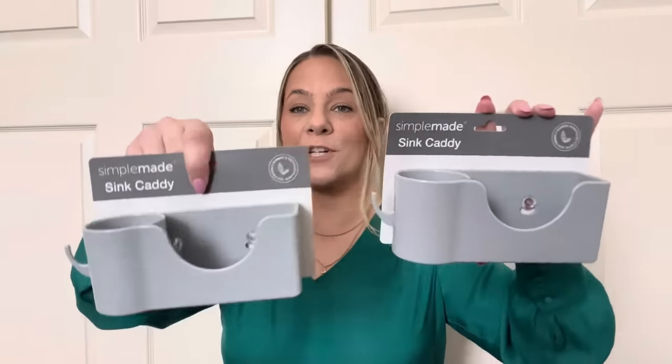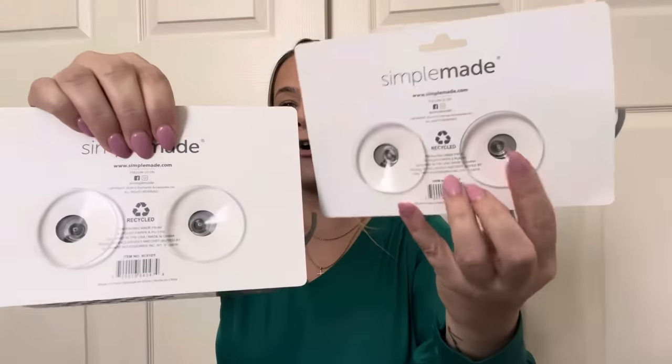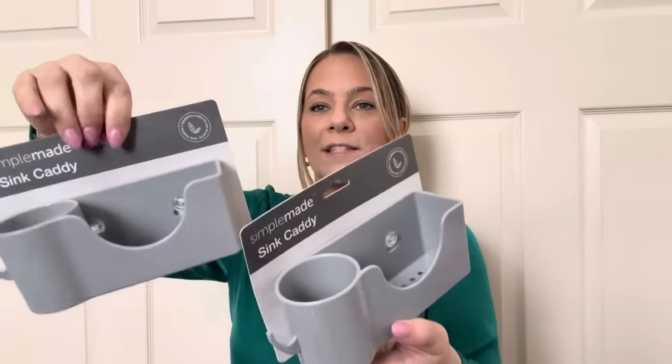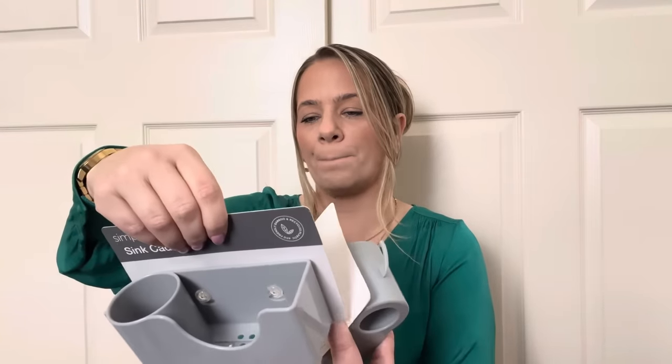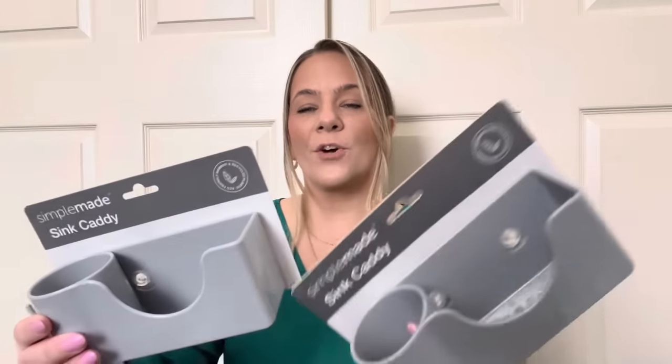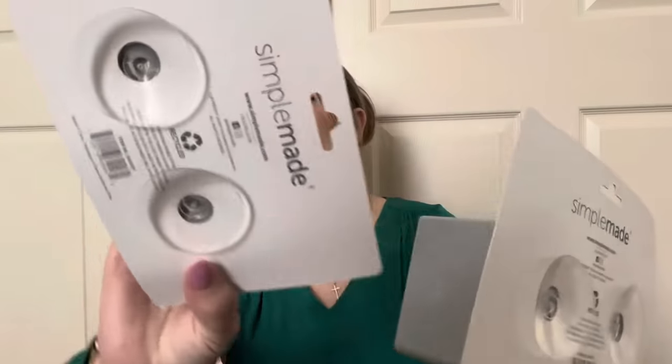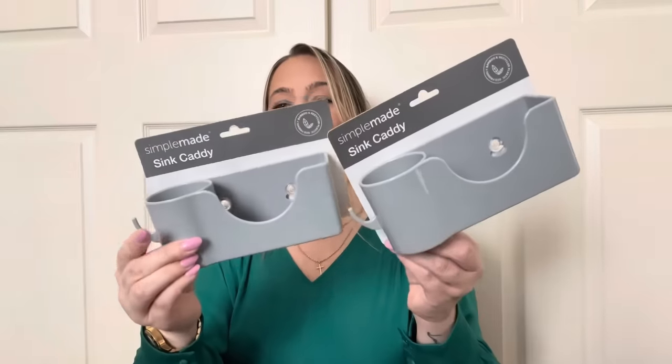Next I found this Simple Made sink caddy — I grabbed two so I could give one to Cash for his apartment. It has a nice suction cup on it, for your sink to hold sponges, soap, whatever you want. This looks like something from Bed Bath & Beyond. It says simplemade.com — it's not a Greenbrier product, it is a brand name product with suction cups, for a dollar 25. I was so excited for these.